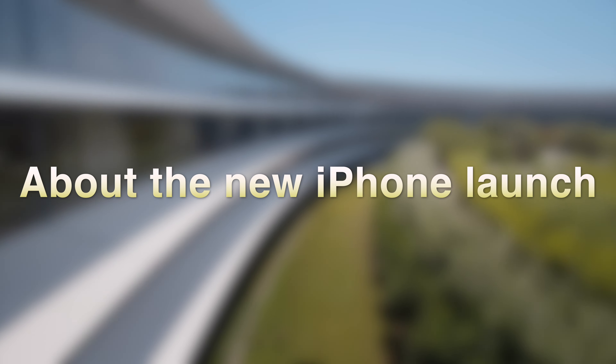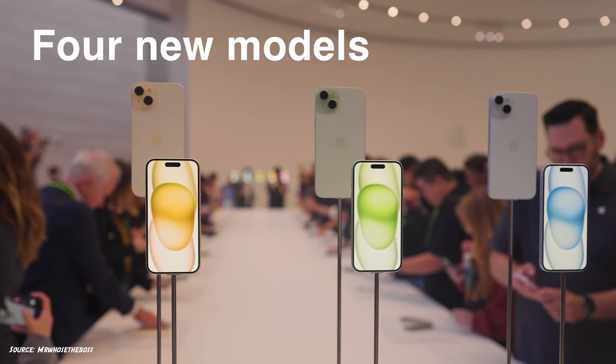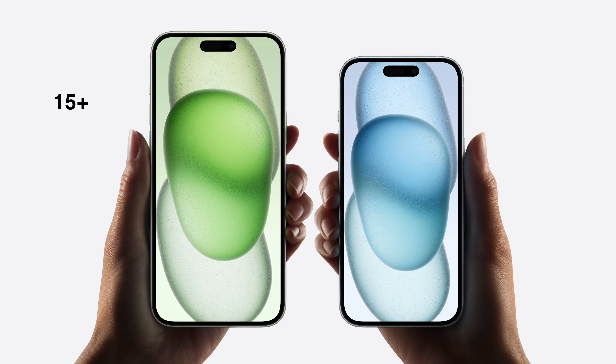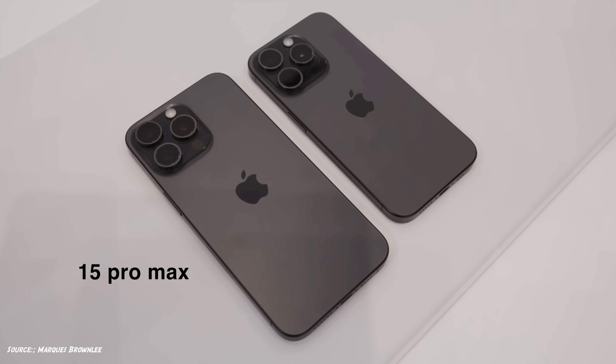Hi guys, what's up? This is everything you need to know about the new iPhone launch. There are 4 new models as expected: iPhone 15, 15 Plus, iPhone 15 Pro, and 15 Pro Max.